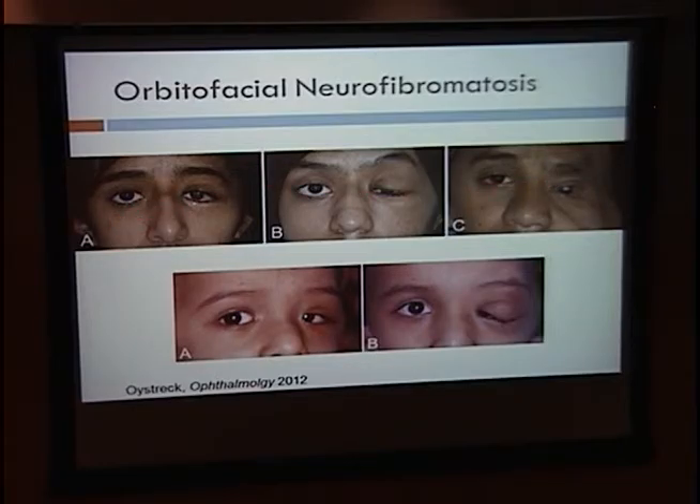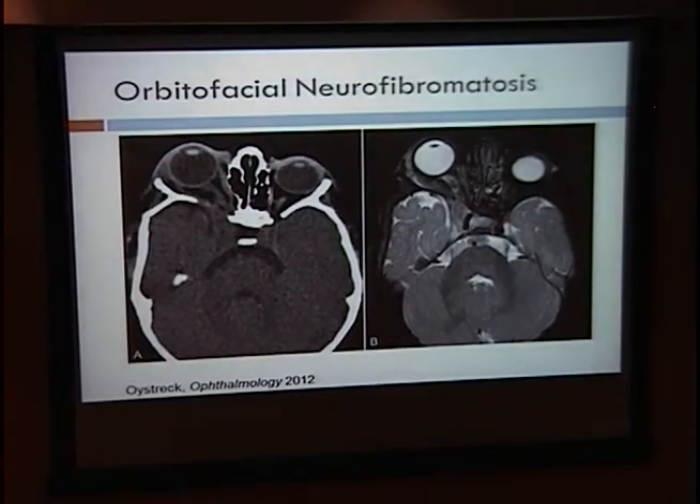These images show three separate patients illustrating the range of severity, from slight ptosis to more significant S-shaped ptosis occluding the visual axis to involvement of the entire left face causing significant cosmetic and functional disability. Another patient is shown at 18 months and 24 months, demonstrating rapid progression of ptosis in just a six-month period, with the patient adopting a left face turn to keep his visual axis clear on the left eye. An MRI and CT scan show sphenoid bone dysplasia, an orbital tumor, cavernous sinus tumor, proptosis, and globe enlargement.